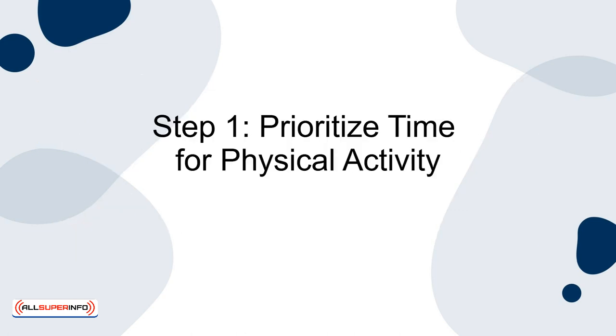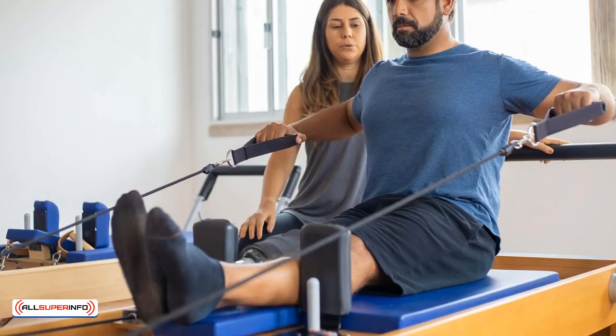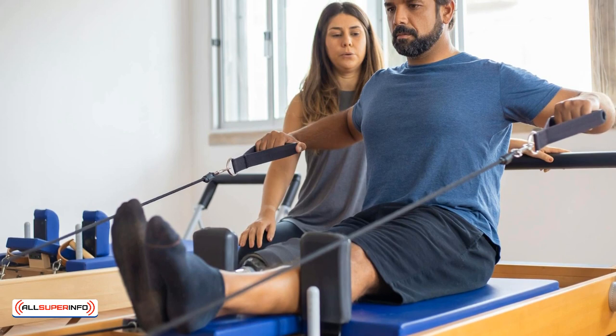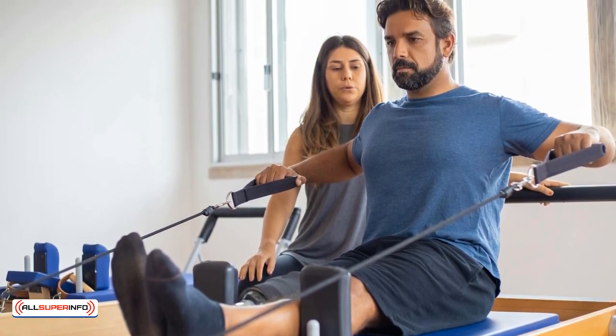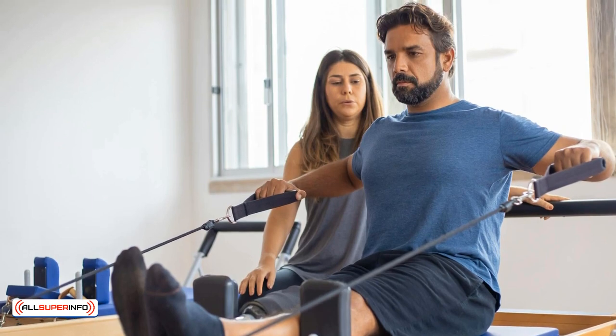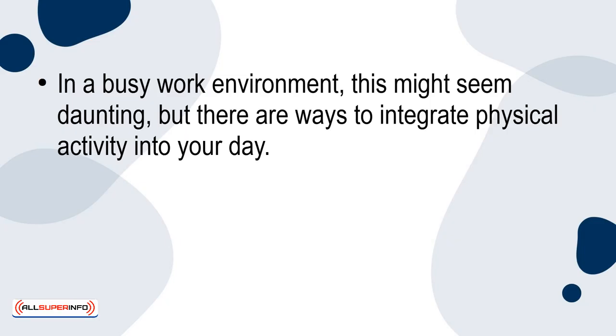Step 1: Prioritize time for physical activity. The American Heart Association recommends at least 150 minutes of moderate aerobic exercise or 75 minutes of vigorous exercise per week. In a busy work environment, this might seem daunting, but there are ways to integrate physical activity into your day.